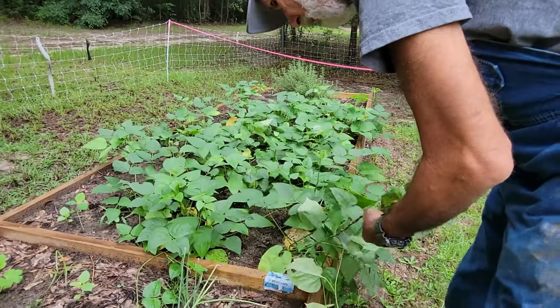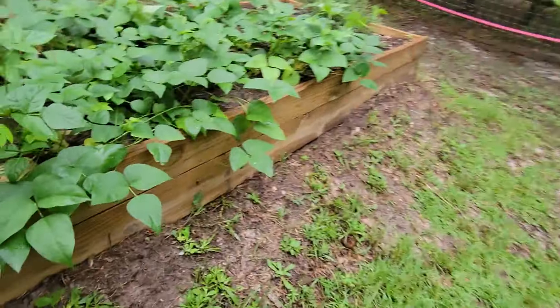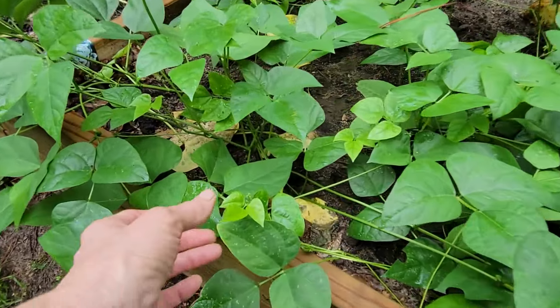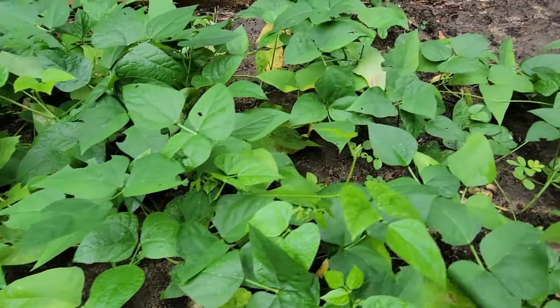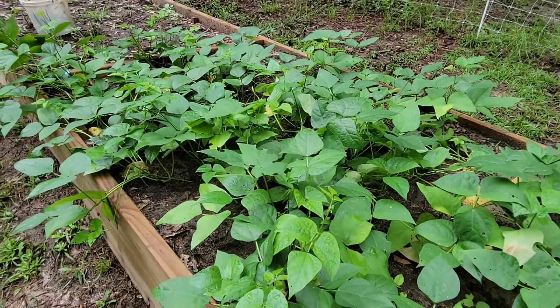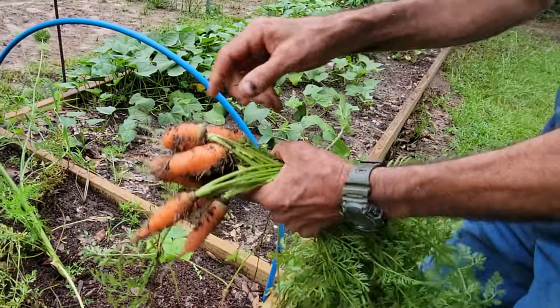My beans are doing good. That morning glory unwrapped itself around everything - I can't just break it off, we'll leave it on. They're fixing to start blooming. These are lima beans - Henderson variety - so they should be doing good before long.